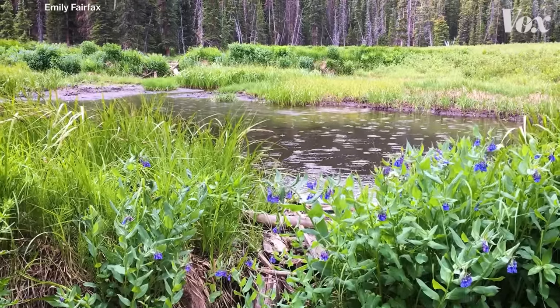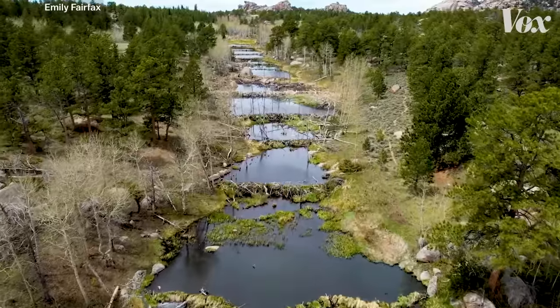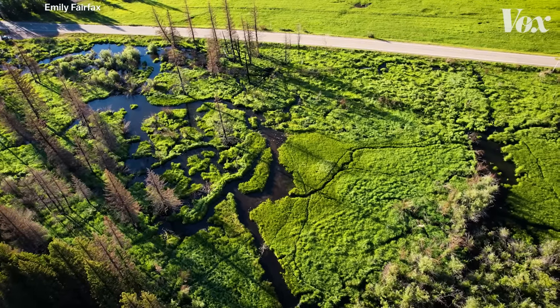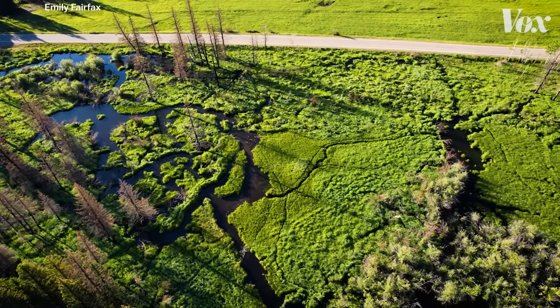What we're learning is that beavers do some of the best engineering work for climate resiliency — we just have to let them. We've got to let go of a little bit of control, especially once a beaver starts building, because what was a pretty cute little stream becomes this super wild, messy wetland. And that's good. Remember that — that is good. We want it to be messy.